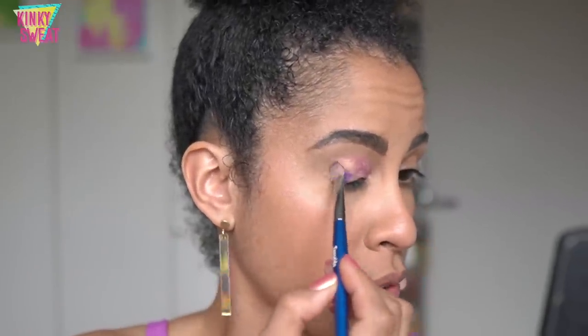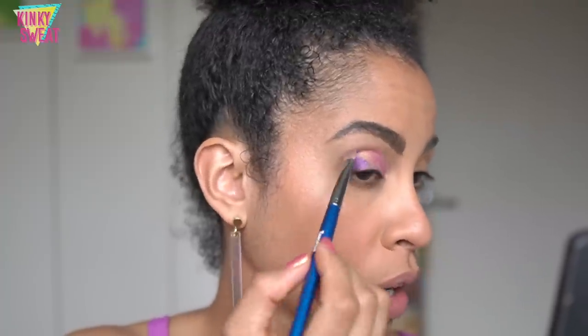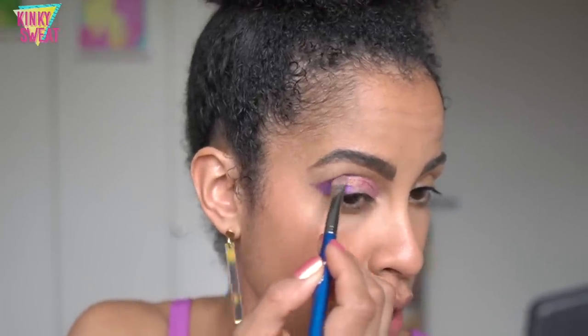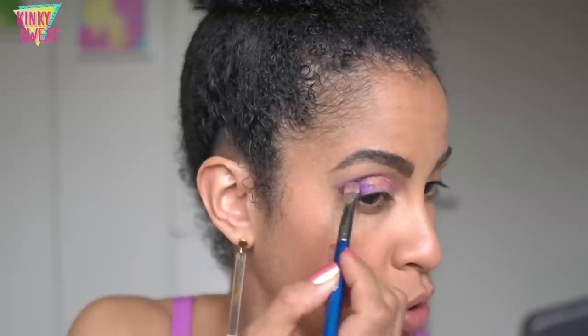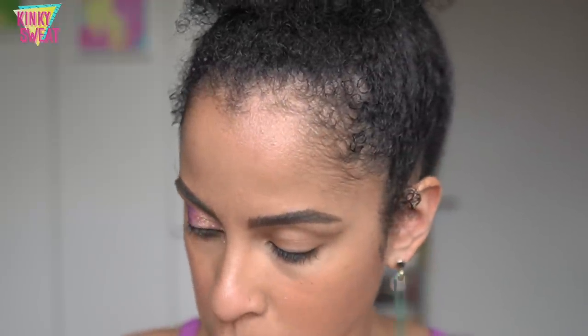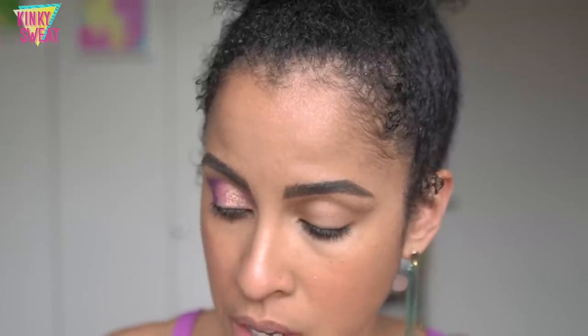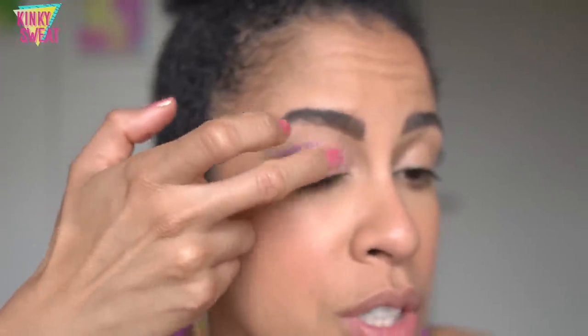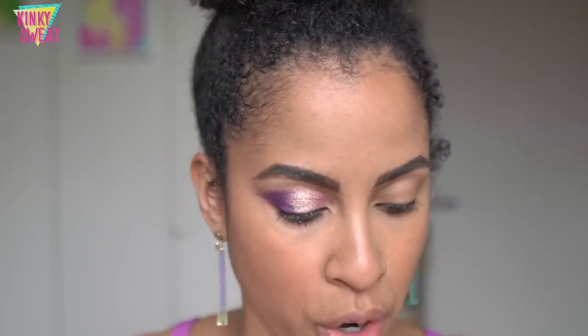I'll pull Prickly in this direction first to have better control over making a swoopy point. My technique isn't the best, but the texture of the shadow is very smooth and easy to blend. Then pat Bubbles on the center lid — be careful because this is very flaky, so you don't need to pick up a lot, just tap it on the center. Then apply Infusion to the inner third of the lower lash line.